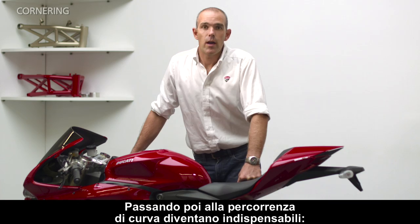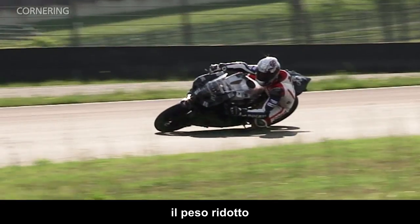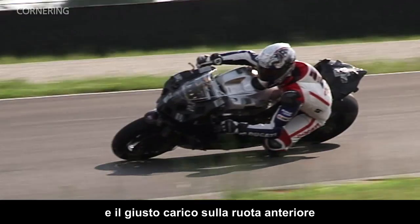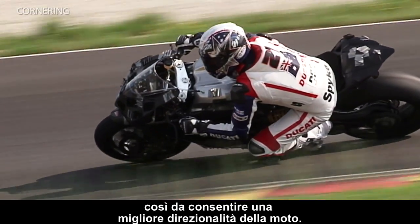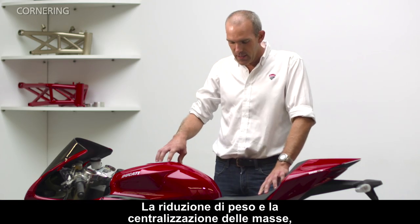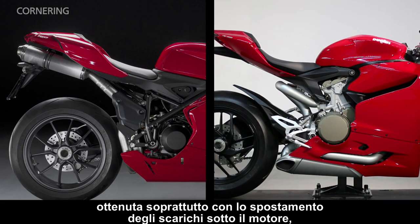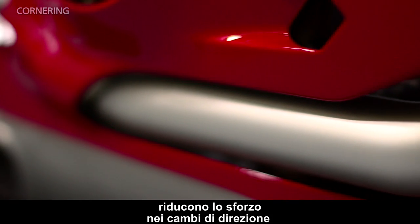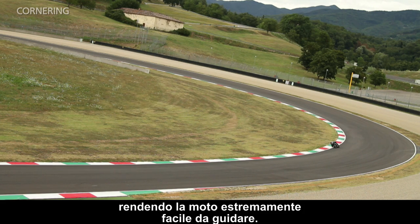When it comes to riding into the corners, the essential factors are the reduced weight, the centralized mass, and the correct load on the front wheel, to allow the bike to hold its line precisely. The reduction in weight and the centralization of the mass, achieved mainly by moving the exhaust from the back to the bottom, help to reduce the effort when it comes to changing direction or tipping the bike into the corner, making the bike extremely easy to ride.